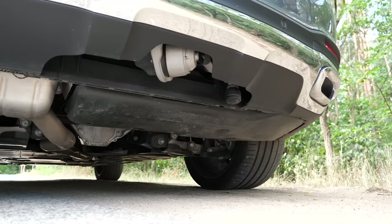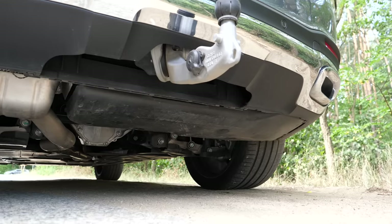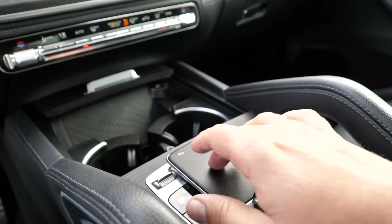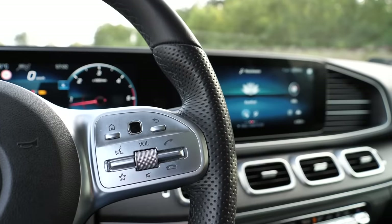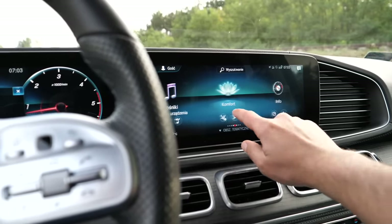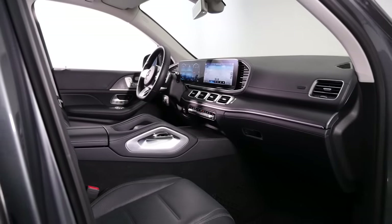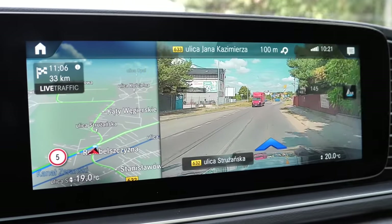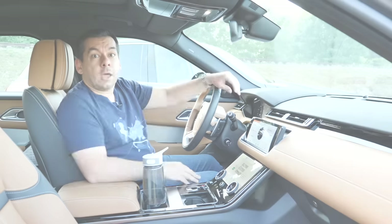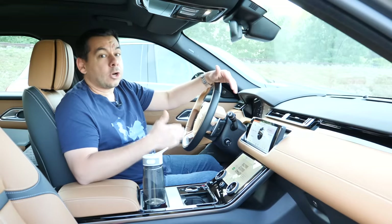Briefly about the infotainment system — it deserves a separate long video. You can control it with touch pads on the center console, on the steering wheel, and via the touchscreen. There are so many options you'd better store them on your cloud profile, otherwise you'll never find them again. There are also voice commands and an intelligent assistant activated by saying 'Hey Mercedes.' The satnav gets augmented reality, so before a turn you see a camera view of the road with street names, numbers, and arrows pointing you in the right direction.